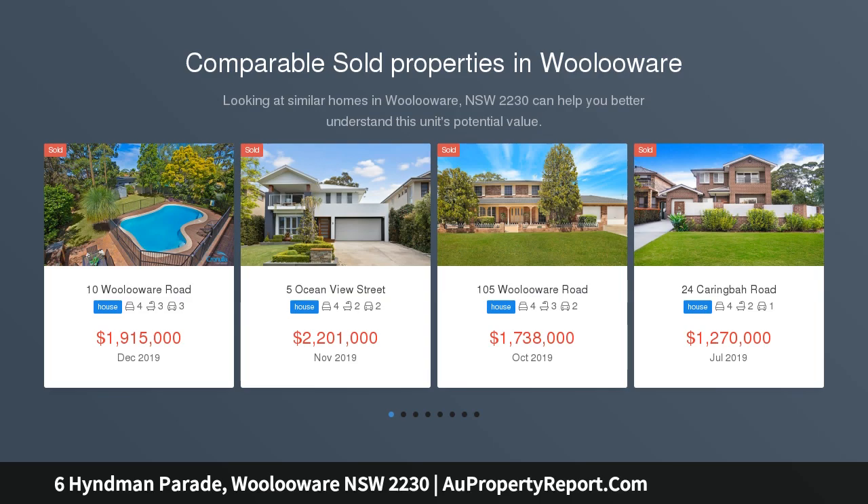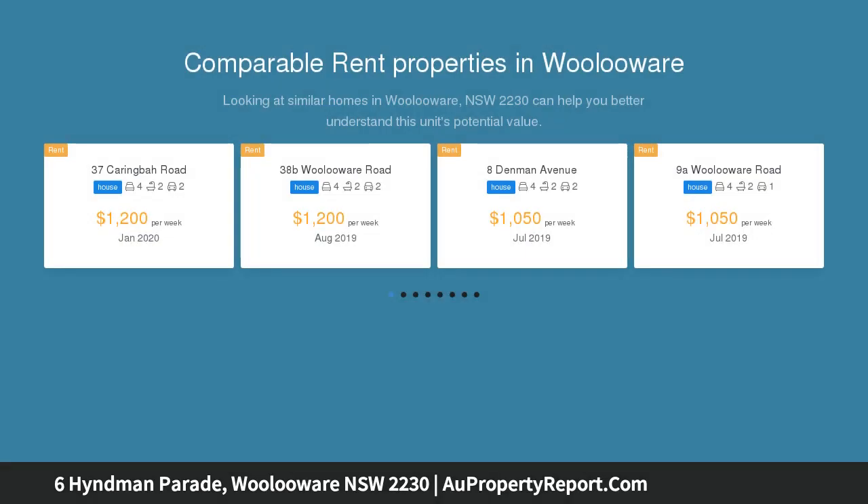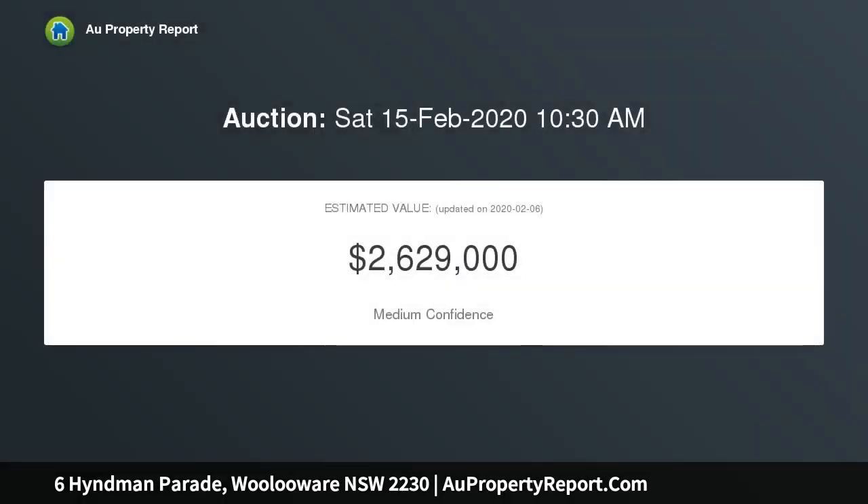This original single level home offers excellent potential as a renovation project or new build, subject to council approval. An exceptional near-level land value opportunity with potential views from a second level, S.T.C.A.